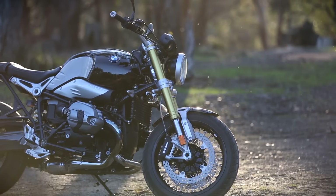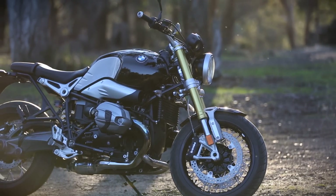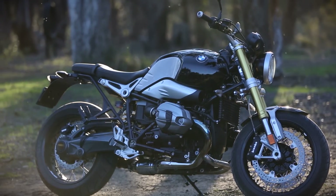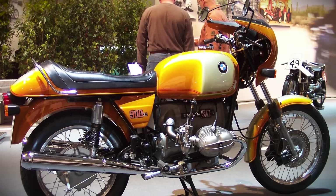BMW Motorrad turned 90 last year, and in the middle of a flurry of extreme performance bikes and high-tech tourers, it seems they've had a chance to get a little introspective. The R9T is a modern classic, a rolling walk down memory lane that harks back to design elements from the old R90 Beamers of the 70s.